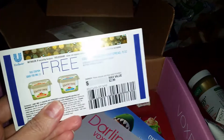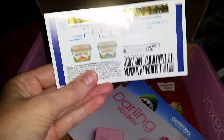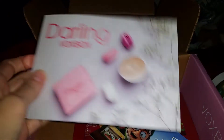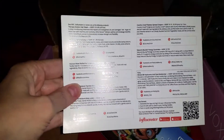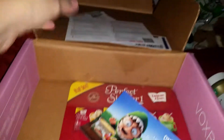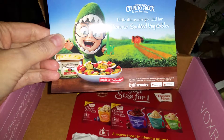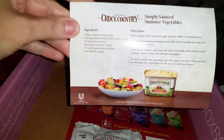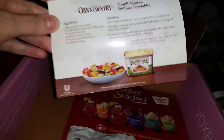There's a Country Crock buttery spread 15-ounce coupon. This is a Darling VoxBox — that's the name of the company, I think. It gives you a little bio, a little information on each product in the box. Country Crock — little dinosaurs go wild for summer sautéed vegetables! And there's a recipe for the sautéed vegetables — nice.